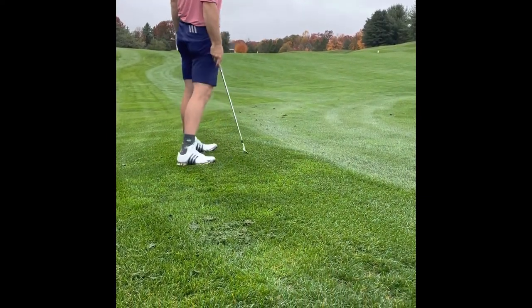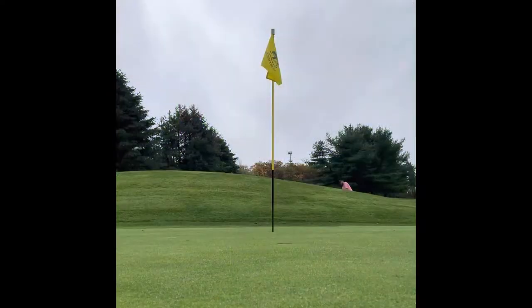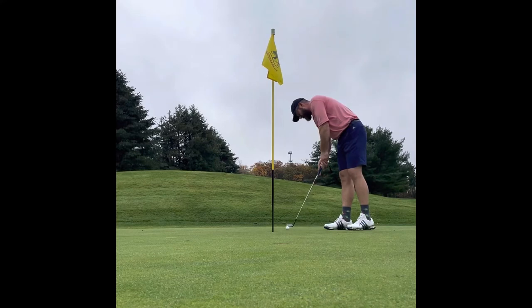Had about 155 in, hit a 9 and just didn't catch it well. Kind of got caught up on the hill there. But I was able to probably put my best chip of the day on here, and we don't even need the putter.